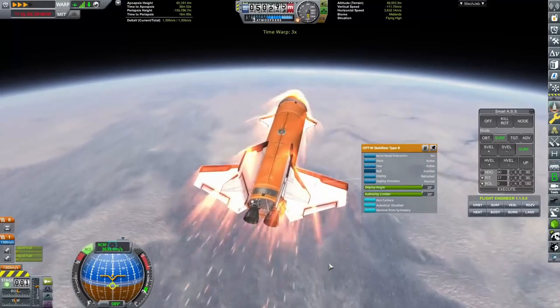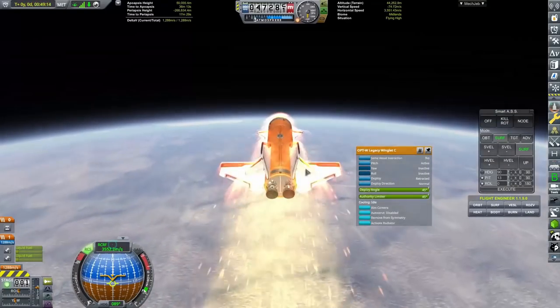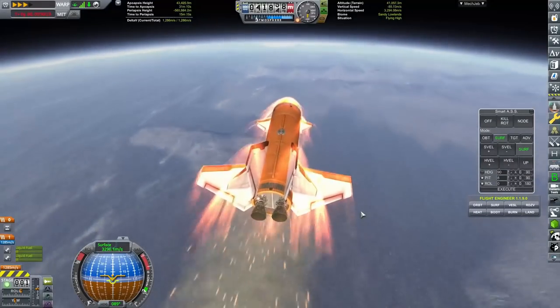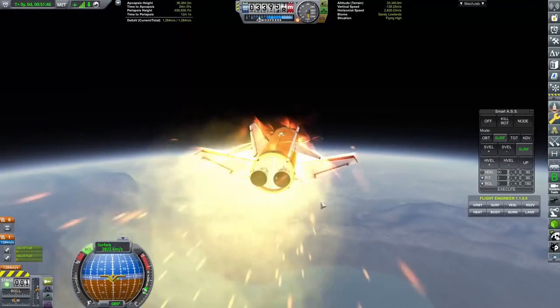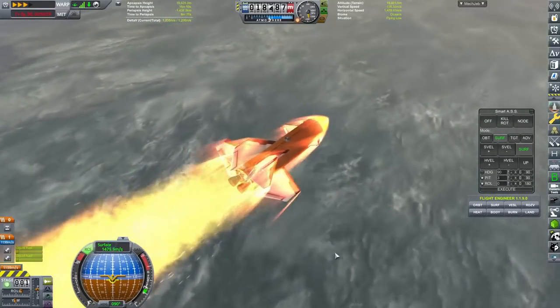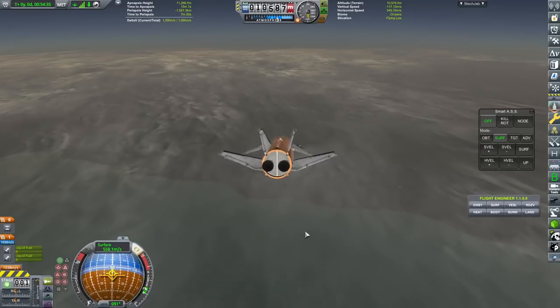I did try to recover the first stage booster, but whenever I jumped back to it in FMRS the entire thing decided it was going to break. I did that four times and every single one of those times the top of the booster broke, meaning I wasn't able to control it. So we couldn't recover that unfortunately.